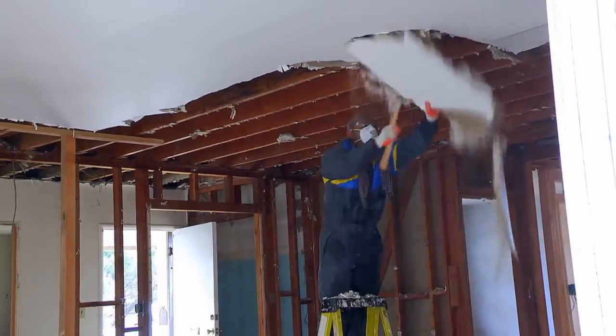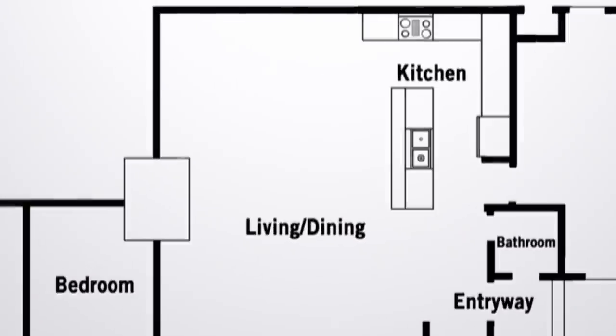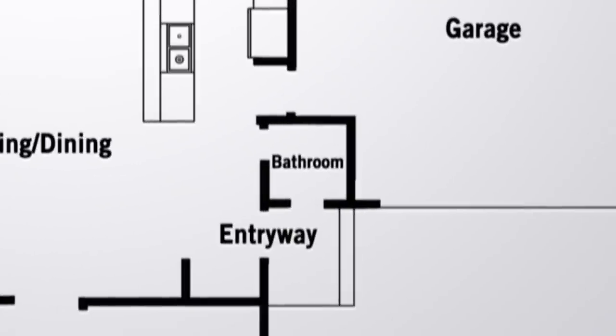In the meantime, we're moving forward with the remodel inside. To open up the floor plan, we're removing the wall between the kitchen and the living room. And because we're adding a bathroom in the master, we're turning the half bath off the kitchen into a pantry.